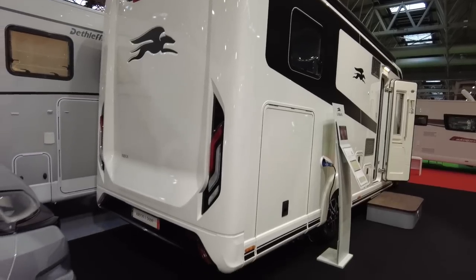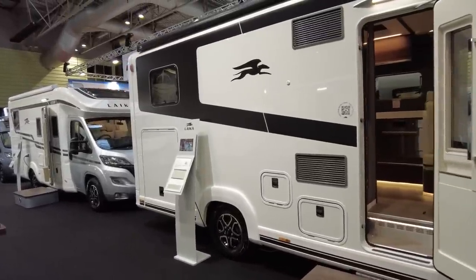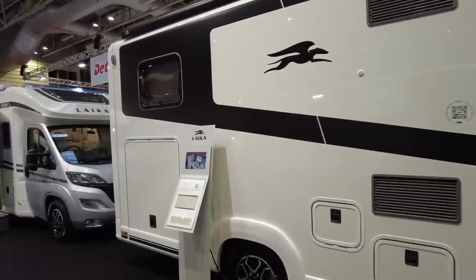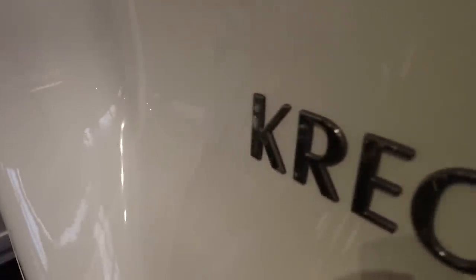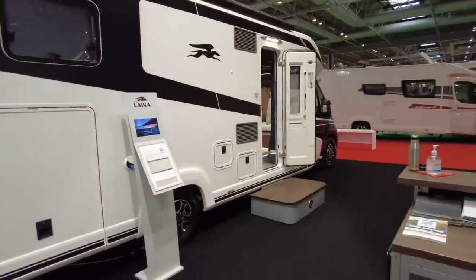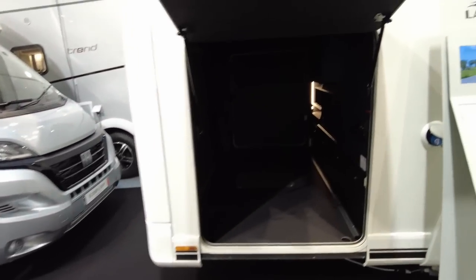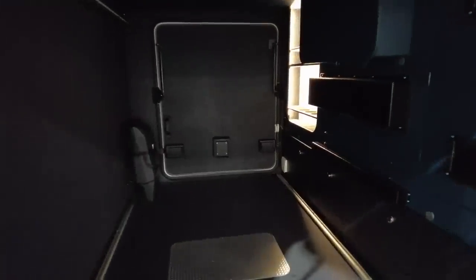The MRO of this motorhome is approximately 3,800 kilos and the MTPLM is 4,500 kilos, giving you a payload before options of about 700 kilos. Obviously you've got to take some of these options out of that 700 kilos, but that's still adequate for most people. Having a quick look in the garage - it's a bit dark in there, but it has a capacity of 250 kilos.